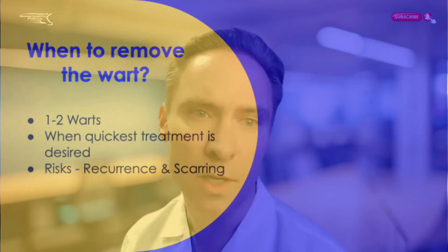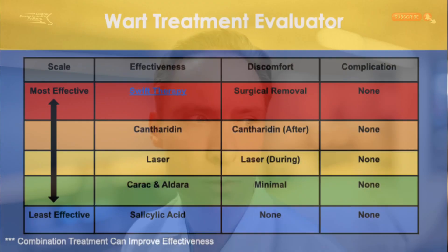When do you remove a wart surgically? If there are one to two warts, removal is the quickest treatment if you want to just get rid of it, but there are risks of recurrence if you don't get everything out, and risks of scarring. I put together a treatment evaluator to explain what is most effective and least effective. In terms of effectiveness, Swift is most effective for isolated therapy, but I prefer combination: Swift with cantharidin or laser plus a topical. When it looks almost gone, I'll apply salicylic acid and see patients at a longer interval.